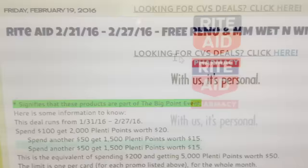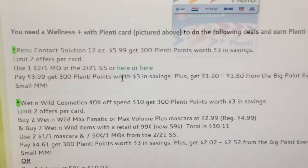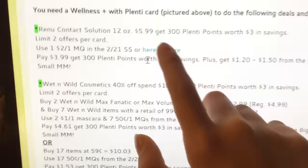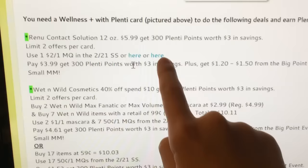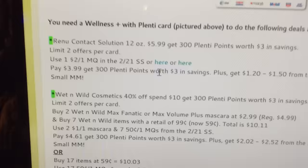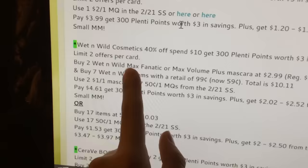These are the deals — this is the info about the big point event. Renew contact solution, 12 ounce, is going to be $5.99. You get $3 back in points, limit of 2 per card. We have a $2 coupon available. There's one on Renew's website — just go to their website, it's on their page. It's pretty straightforward.